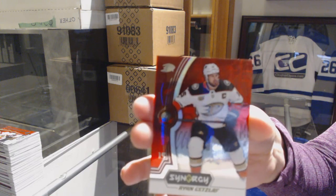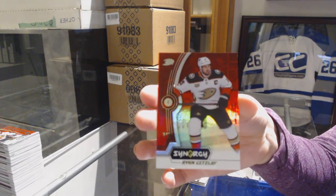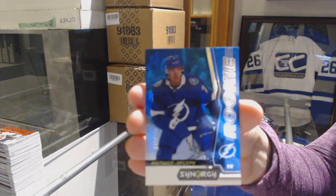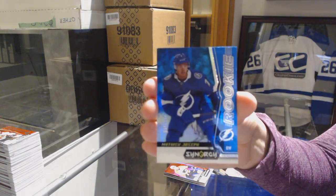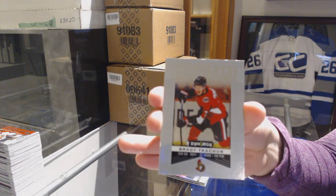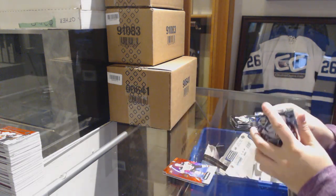We've got a red for the Ducks, Ryan Getzlaff. Blue rookie numbered to 799, Matthew Joseph for the Tampa Bay Lightning. And Brady Tkachuk significant selections for the Senators. It was Miro Heiskanen!